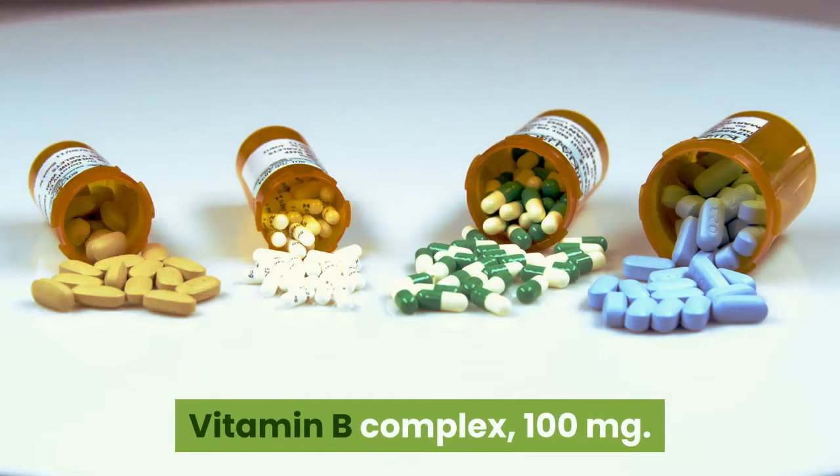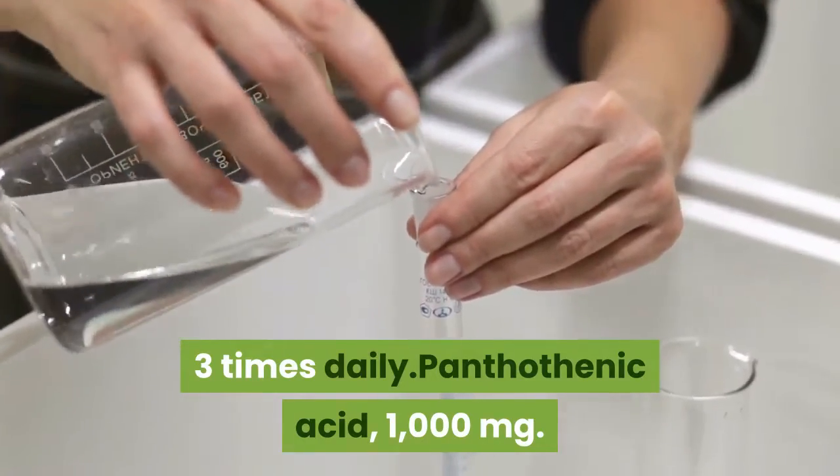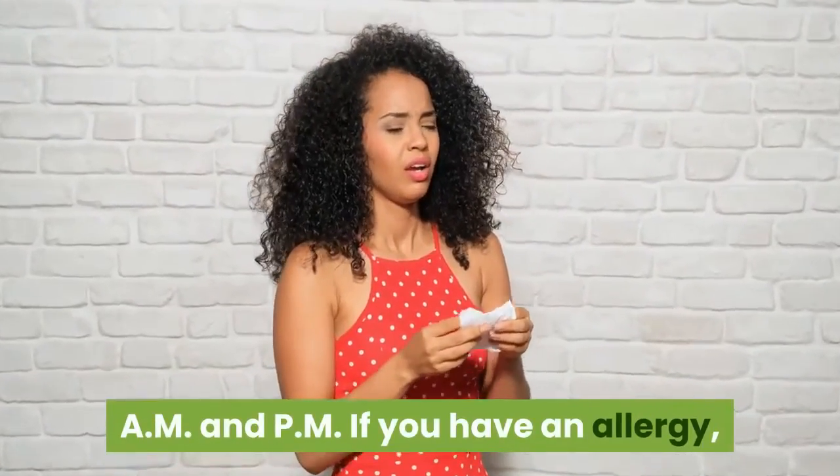Vitamin B complex, 100 mg, three times daily. Pantothenic acid, 1000 mg, AM and PM.